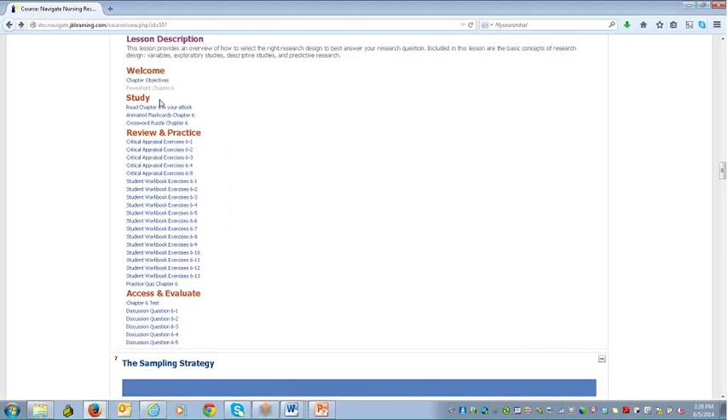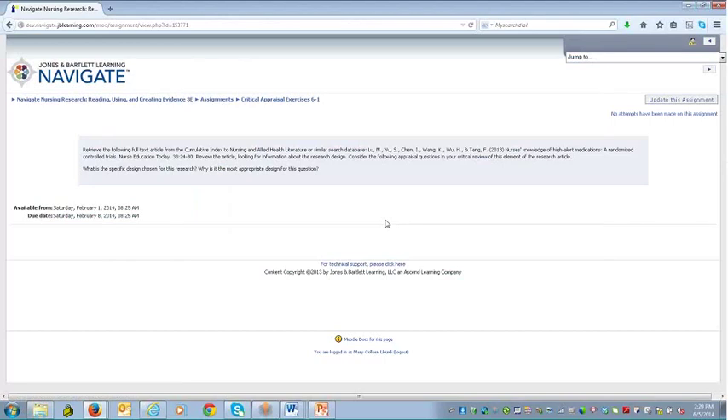Moving from the study section into review and practice, these materials are fantastic for this content. We have critical appraisal exercises — all directly tied to that Moodle environment or whatever learning management system you have. These are authored directly in your learning management system, meaning you can edit and augment them. They are assignable and manually gradable, with an instructor's rubric in the instructor resources providing answers. These are short answer or short essay questions offering a lot of flexibility.